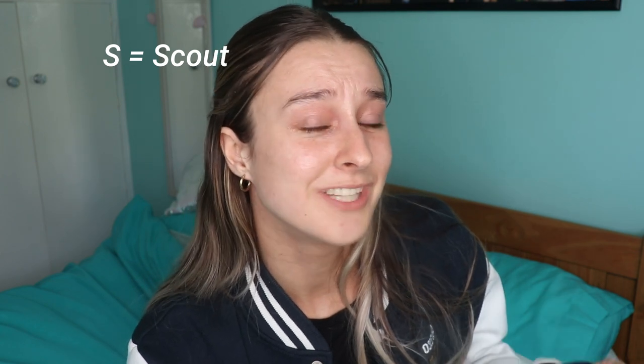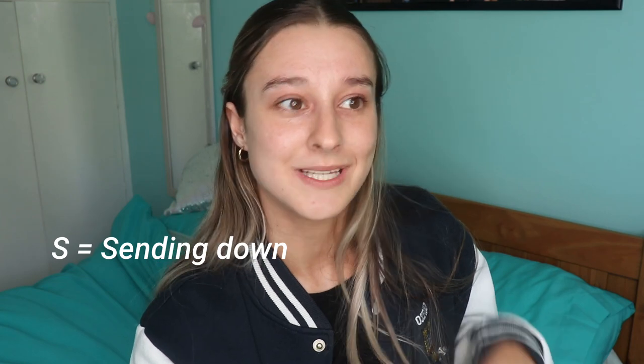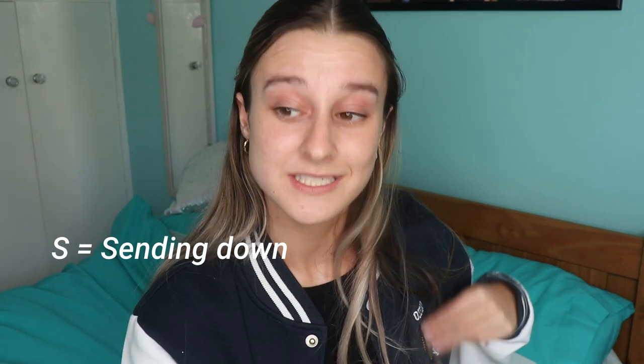S is also for scout. A scout is like a cleaner or housekeeper in Oxford — they clean the communal areas, maybe once a week, and collect your bins every day. Be nice to the scouts. It is their job, but if you're going to be a slob and generally ungrateful, that is not kind. Sending down is again not something you'd want — it basically means getting kicked out of the university for disciplinary reasons.